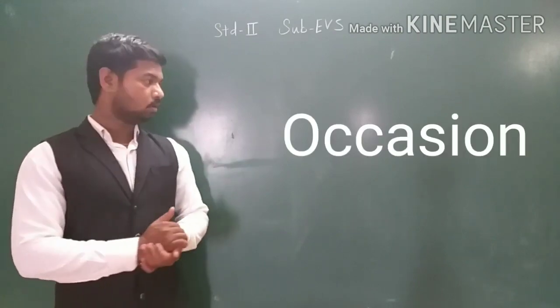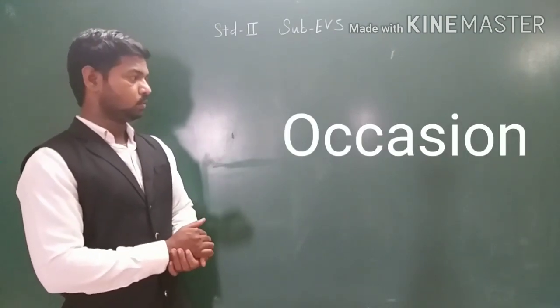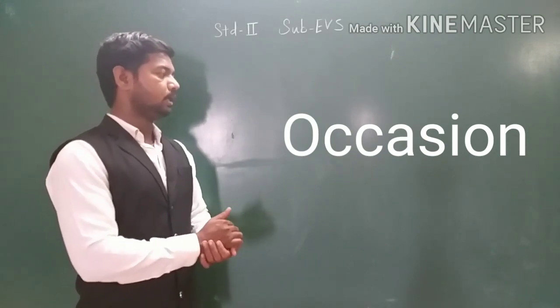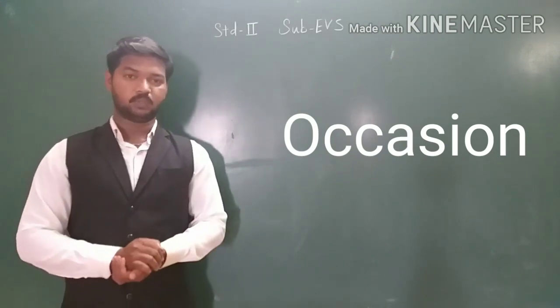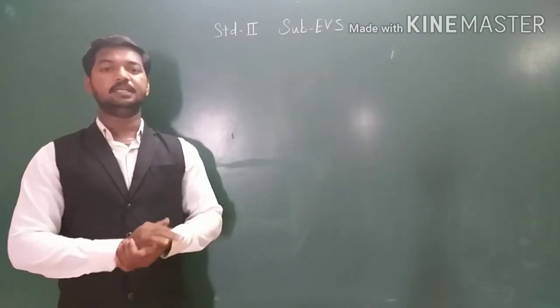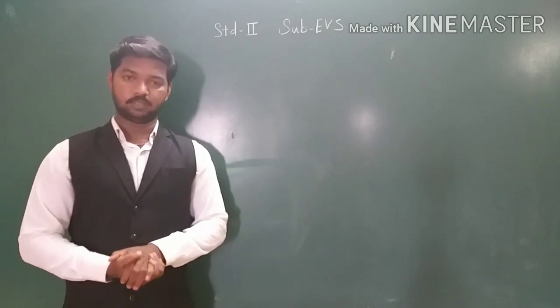And number 9: occasion — O-C-C-A-S-I-O-N. Occasion. So recite these words and read the lesson. Now see on page number 41 — match the following — it is given there and we have to solve it.